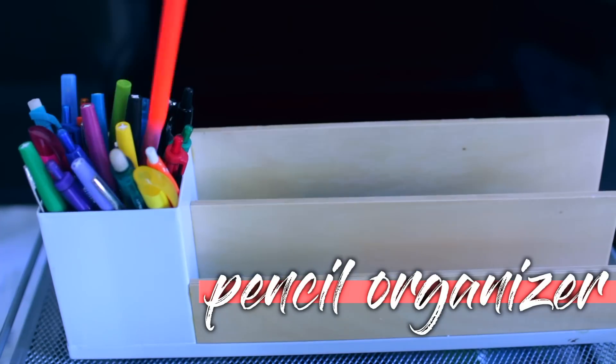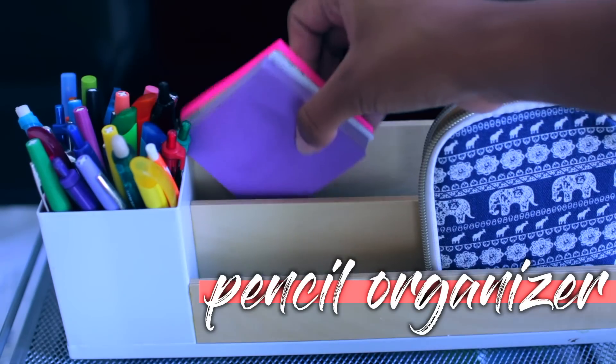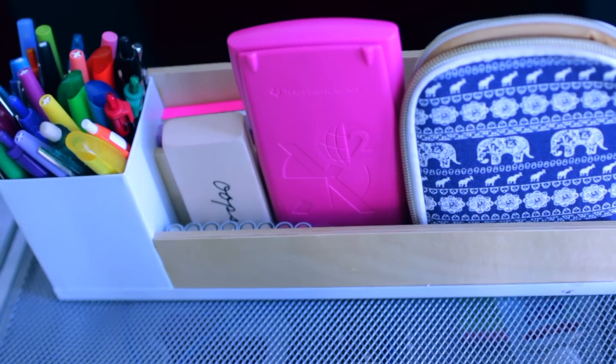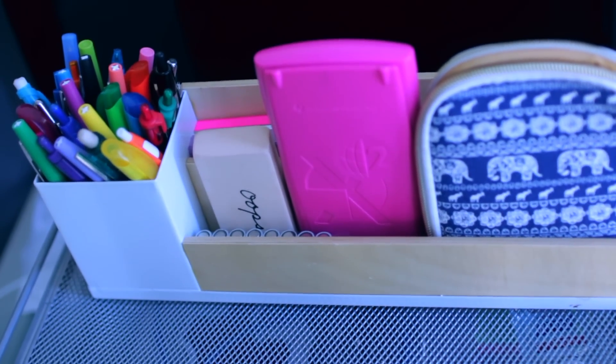You can also get a pencil holder for all your pencils, highlighters, and all that good stuff. I'm sticking in my sticky notes, calculator, eraser, and a case — it's super convenient if you have a lot of office supplies like I do.